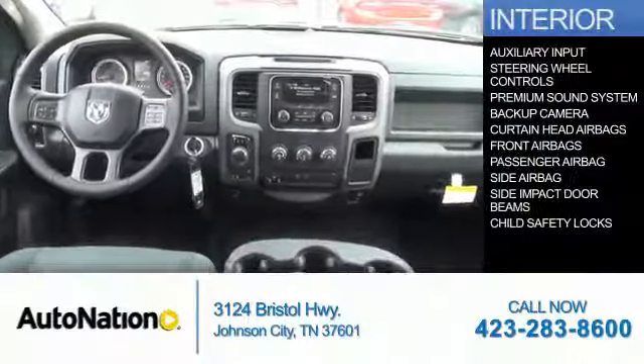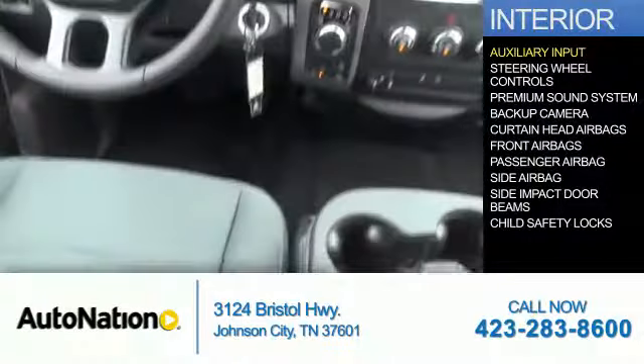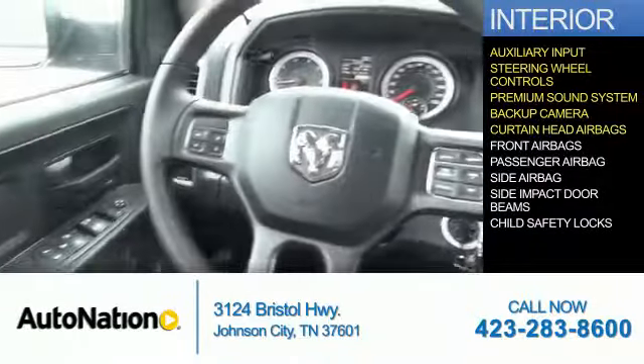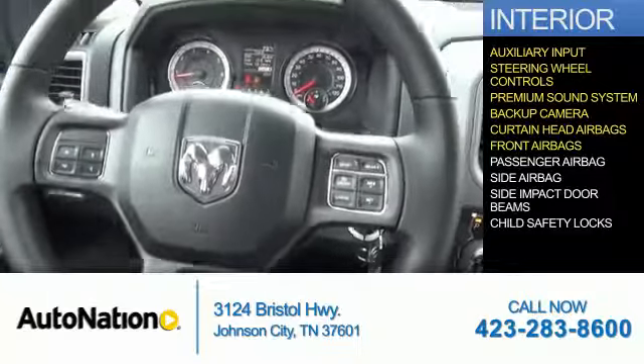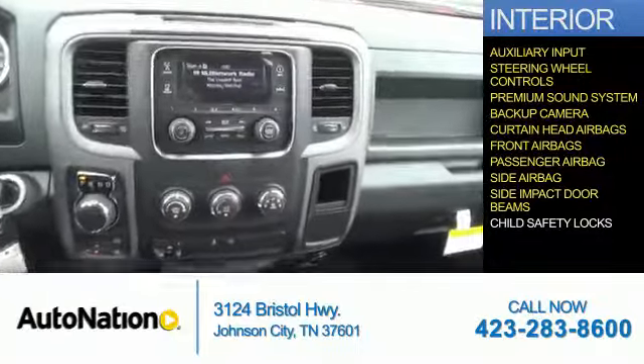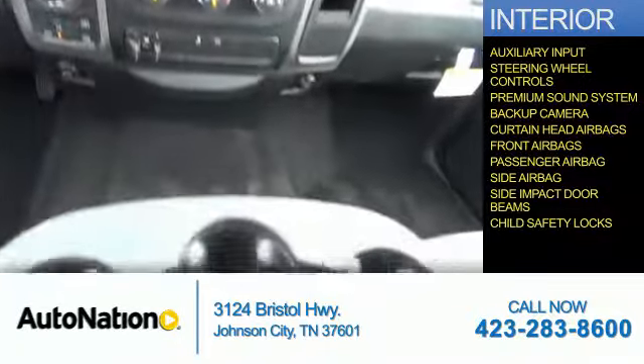Inside you'll find an auxiliary input, steering wheel controls, a premium sound system, a backup camera, curtain head airbags, front airbags, a passenger airbag, side airbags, side impact door beams, and child safety locks.